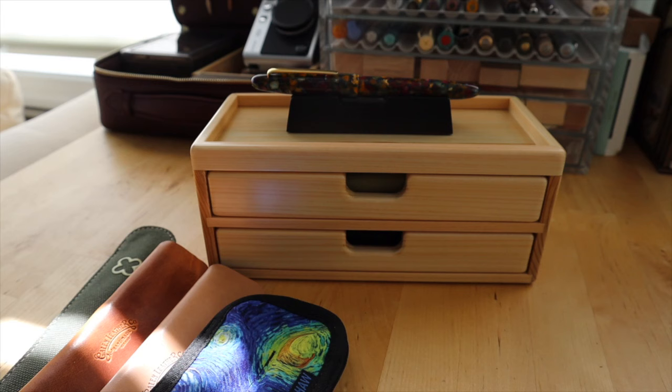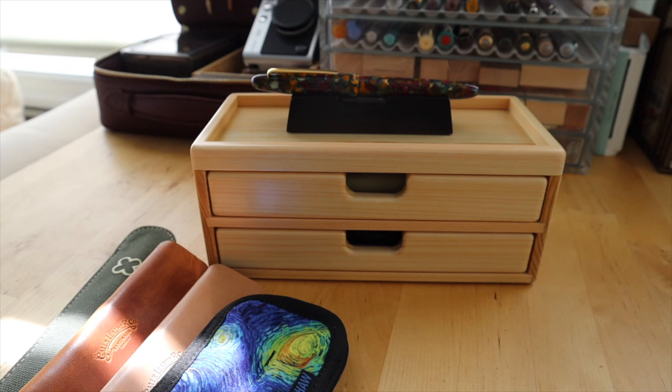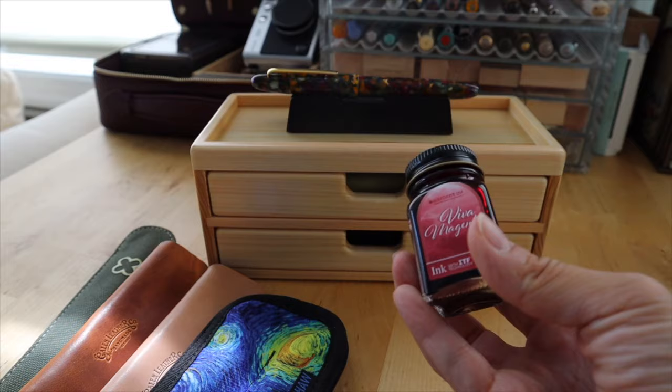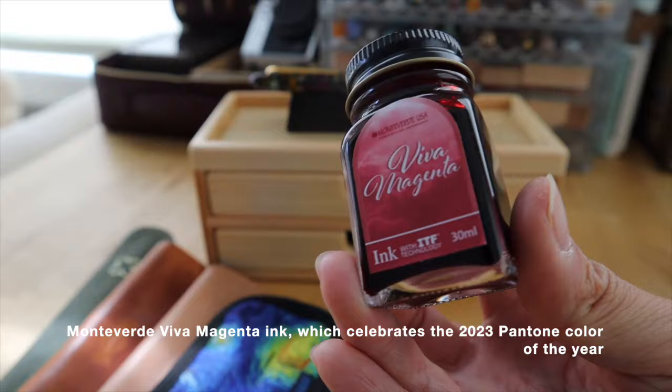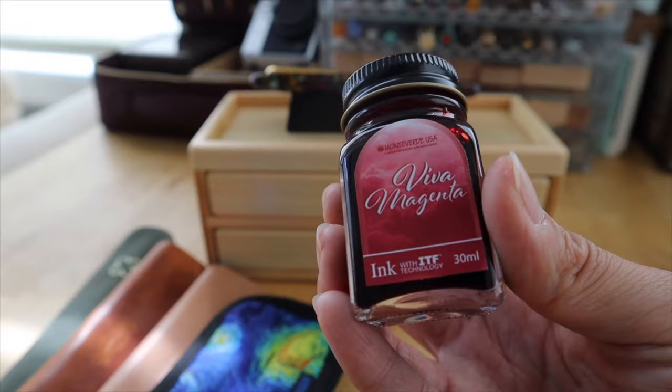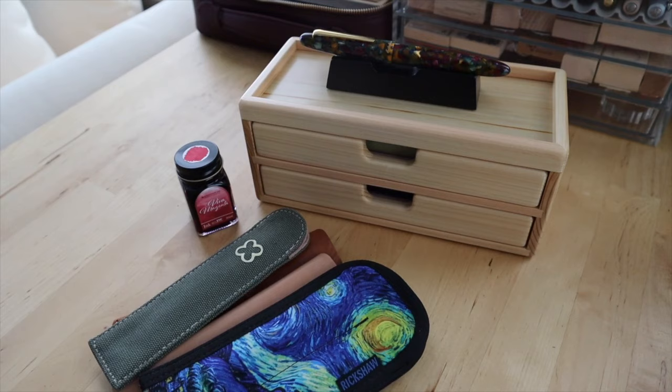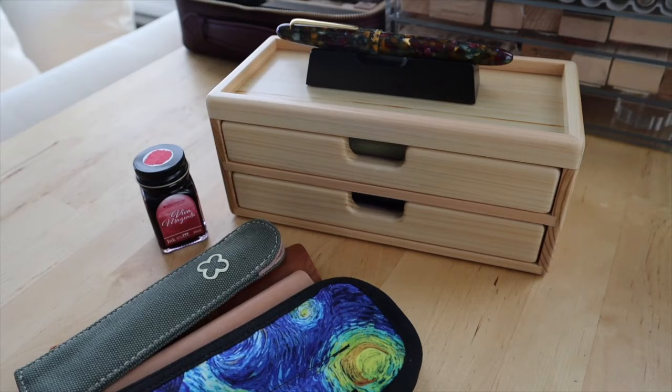Also at the pen show, every year they have a color of the year ink that they give away. This year, if you were one of the first 200 attendees to show up on Saturday, you got to take home a full bottle of the Ink of the Year. Sandy and I were there very early and we got the ink. This is the Monte Verde Viva Magenta — it's the ink of the year. It is more of a red-magenta, more red. It's really pretty, though I don't know if I'll use it so much.